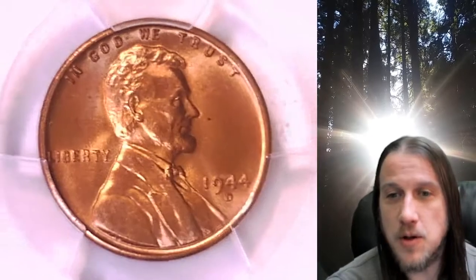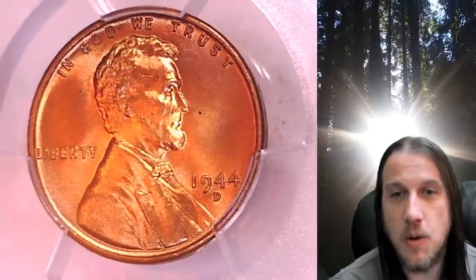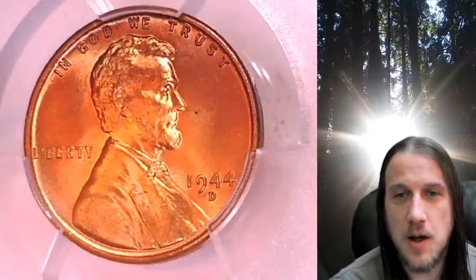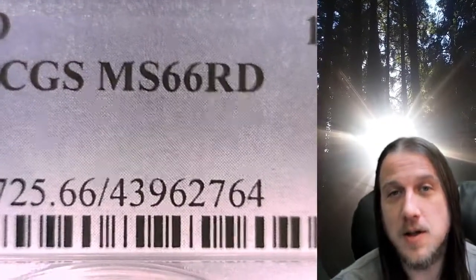Welcome to Time Traveler's Coin Exchange. The next coin we're going to take a look at is a 1944D Lincoln Wheat Cent. This is a business strike coin from the Denver Mint. It has been graded by PCGS and they graded it Mint State 66 Red.